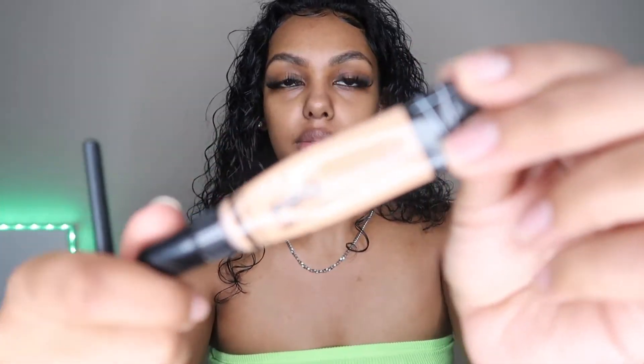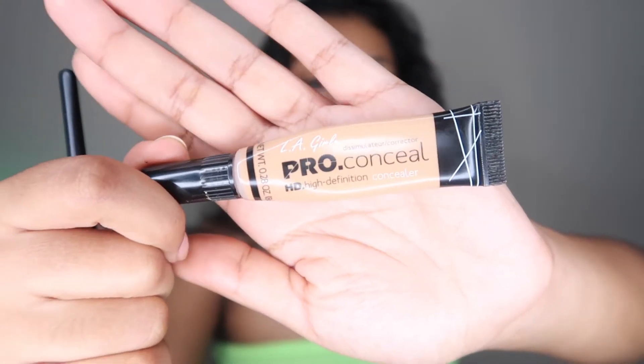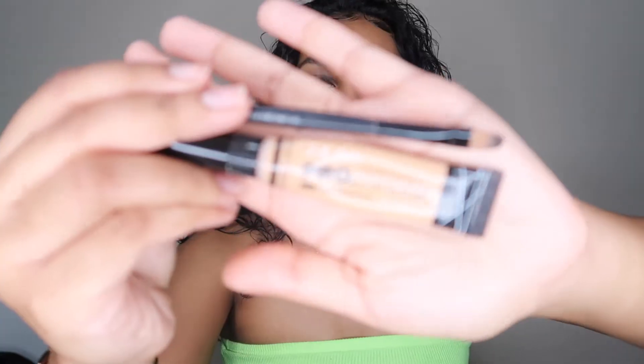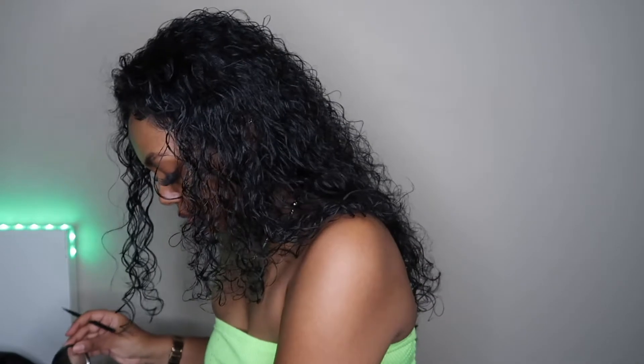Next I'm going to conceal my eyebrows using the LA Girl Pro Concealer HD in the shade pure beige. What I like about this concealer is it's super blendable and super smooth. I use a lighter shade to accentuate the eyebrows underneath and make them look freshly done. I use a regular concealer brush — any thin, precise brush works — and just follow underneath my brow.